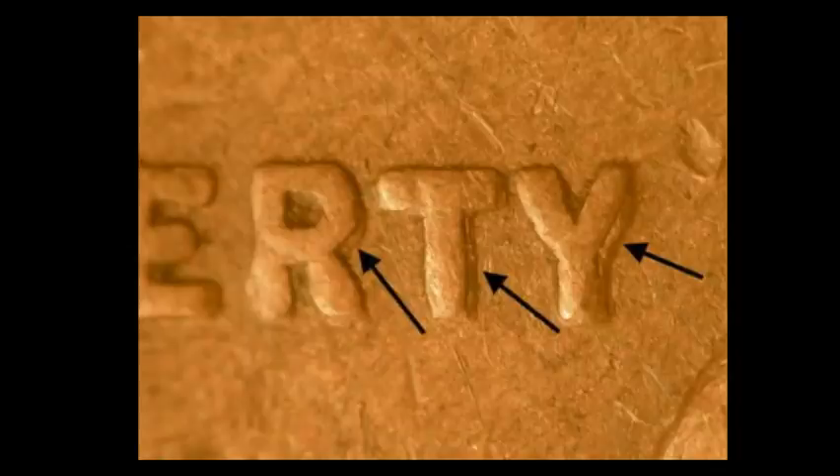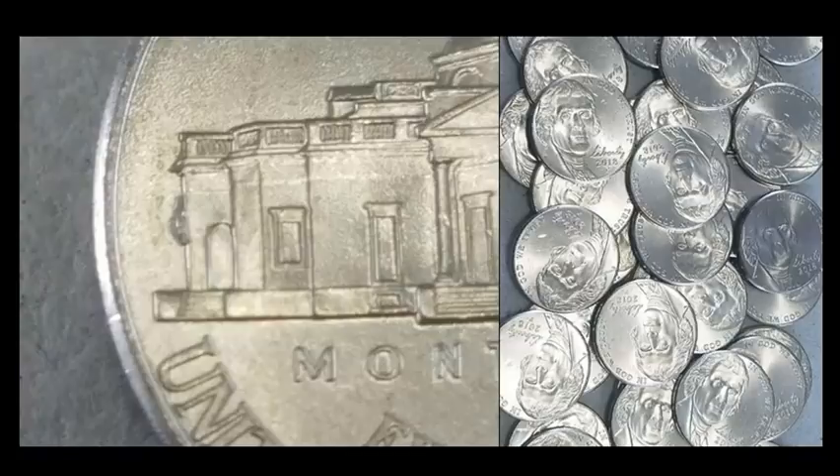Put on your cherry picking glasses and get to work. There was an individual that sold a full roll of 2018 Philadelphia Jefferson nickels that had this little beehive die chip on the left side of Monticello, and he sold a full roll of 40 of them for $44.99, which comes out to just over a dollar a coin.